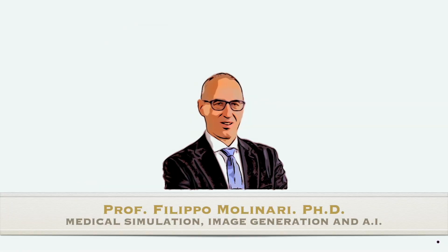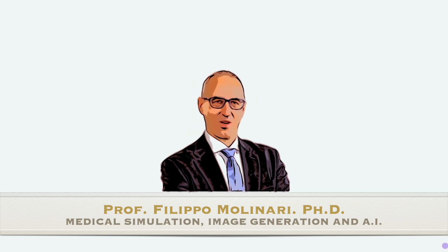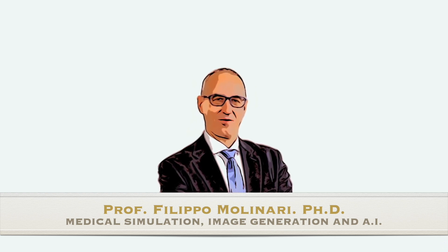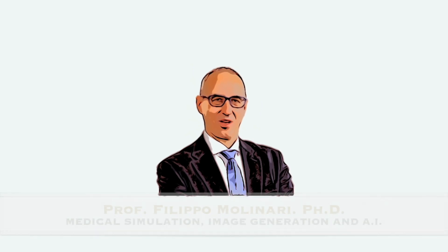I am Filippo Molinari, a professor from Politecnico di Torino. It's a pleasure to be here today to discuss the exciting intersection of generative artificial intelligence and medical simulation.